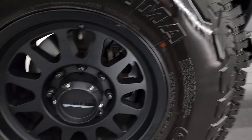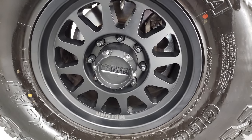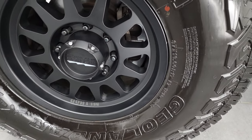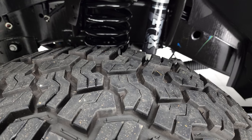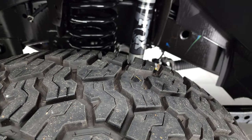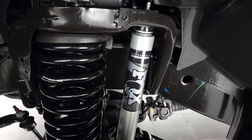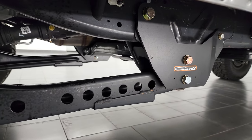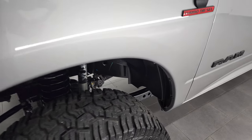This one comes with the Method Bead Grip Technology 17-inch rims, and they are in fantastic condition. It has Yokohama Geolander XAT tires — these are 37 by 13.5 R17s, and they have about 90% of the tread left on them, if not more. It comes with the Carly Springs and Fox shocks. Frame and underbody is exceptionally clean, because it is a one-owner out of South Carolina.